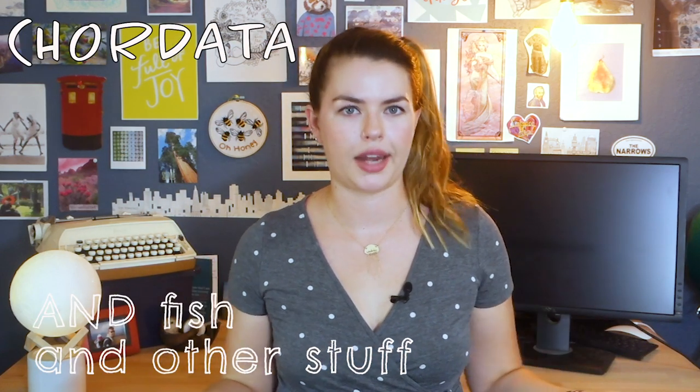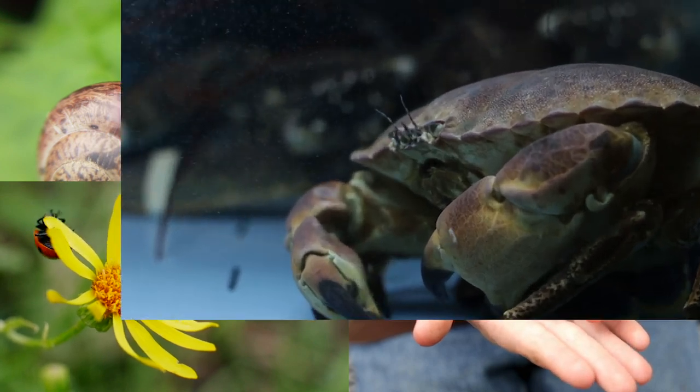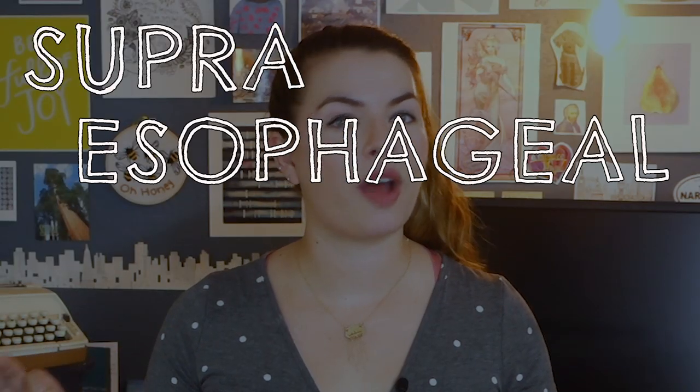But you may be saying: mole crabs are crustaceans — they don't have a spinal cord, they don't have a brain, so how can this be happening in them? You're 100% correct. Mammals, birds, and reptiles all belong to a phylum called Chordata, meaning we have an internal skeleton and some kind of dorsal nerve cord, like our spinal cord in humans. That leaves a lot of animals out, including mollusks, insects, crustaceans, and tons more. Crustaceans don't have a nervous system like you and I do — theirs is more like an insect's. So instead of a brain, they have something called a supraesophageal ganglion.